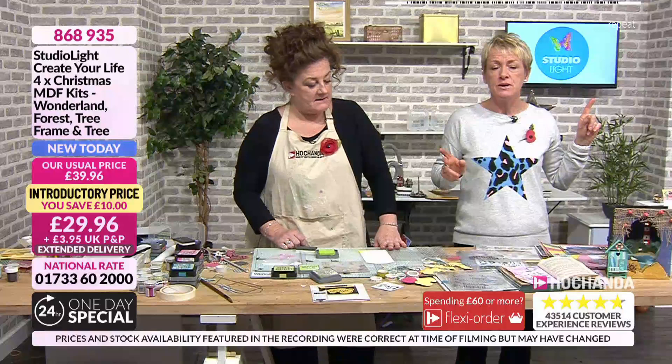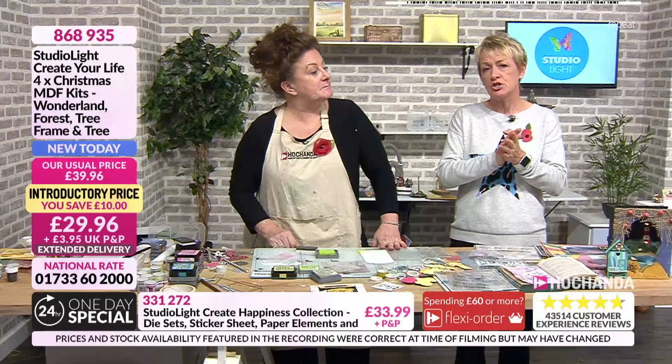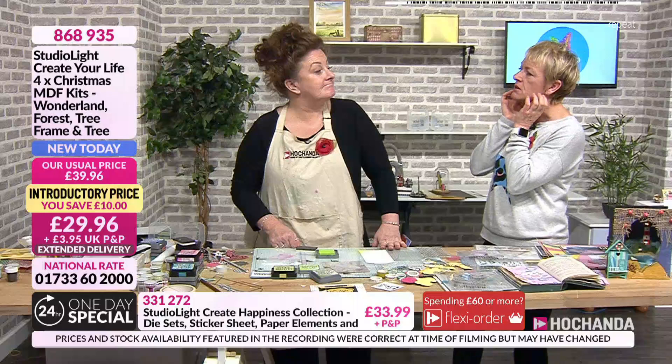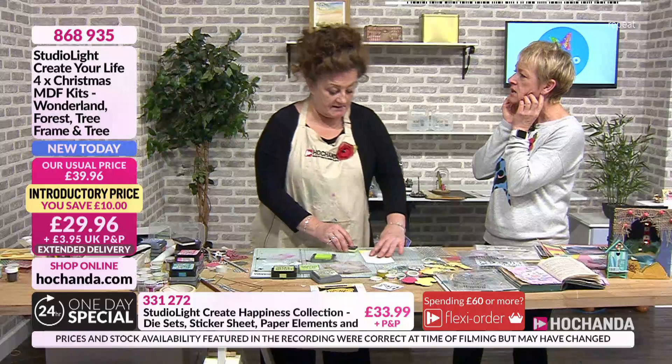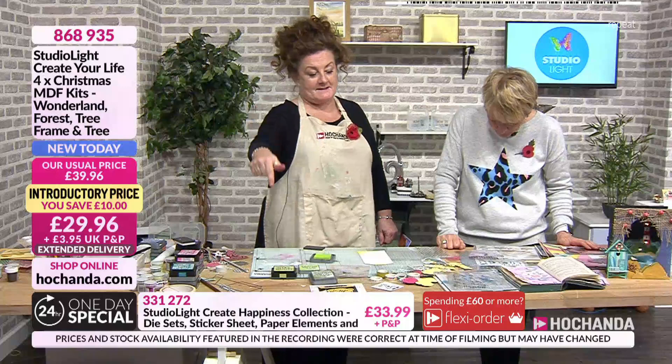All you need to do is guess how long Lou has been with us — not her name, but how long she's been with us. You need to get your answers in via email, which is studio@hochanda.com. I don't actually know the answer — have a guess. 14 months? It's worth a go and you could win one of those kits.